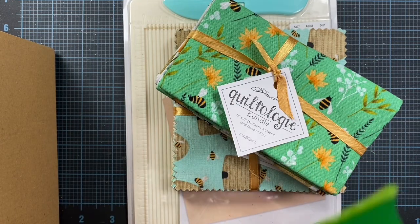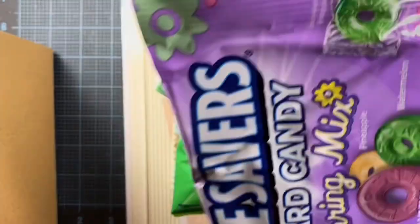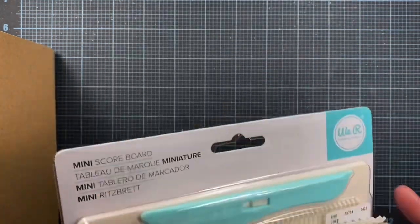I also grabbed these for Mom — Lifesavers and some spring Lifesavers.